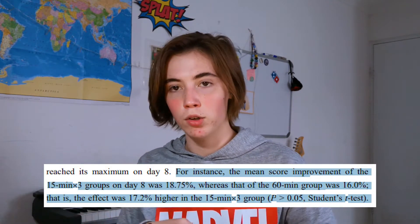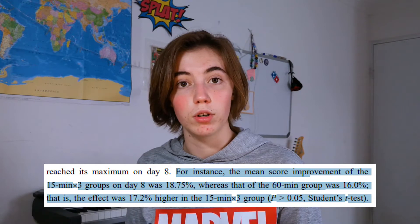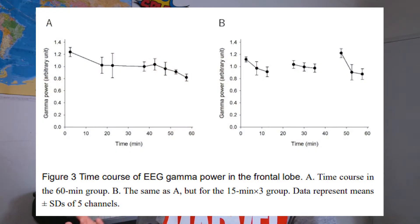However, the participants who studied in shorter chunks of time with little breaks in between also got tired, of course, but their concentration levels were restored after each break that they took. This means that their graph looked like small drops that were regained every time they took a break, whereas those who studied for a longer amount of time experienced a steep drop and then just really ineffective or inefficient studying for the rest of their session.